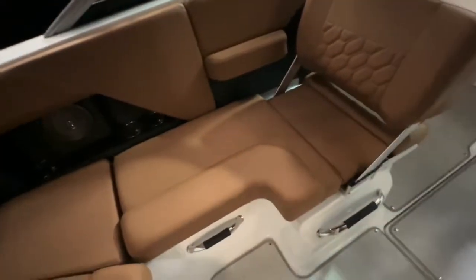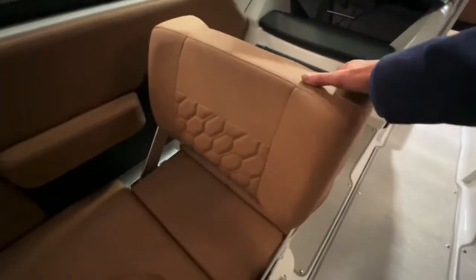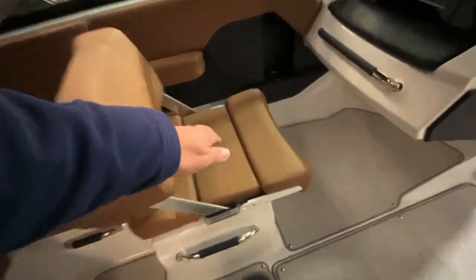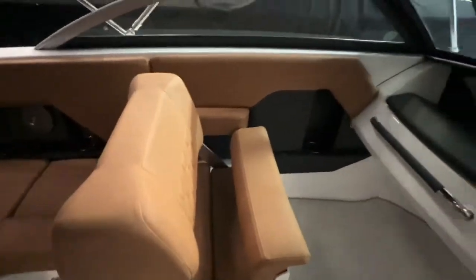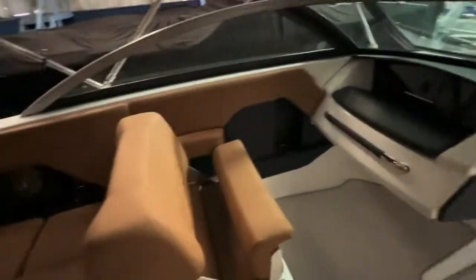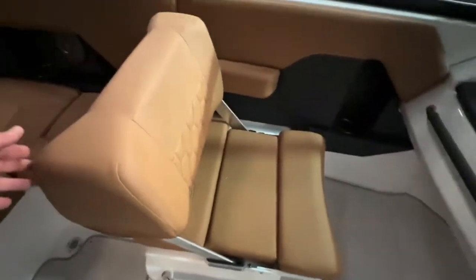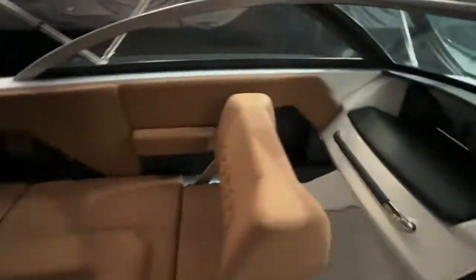One of the nice things Four Winds does is the seat is in the rear-facing position, but it very easily moves this way so now you can see it's forward facing. This even has a flip-up bolster on it so you can sit and look over the bow if you need to, or just sit comfortably. If you're pulling a skier, you can flip it the other way so you can stretch your legs out and watch the skier.